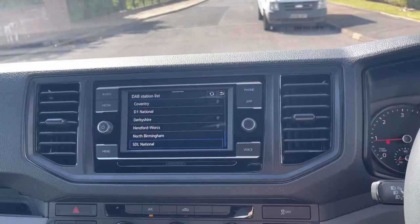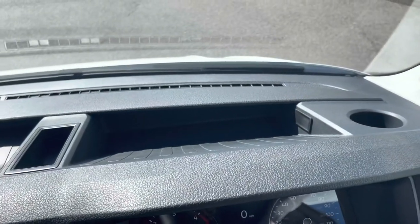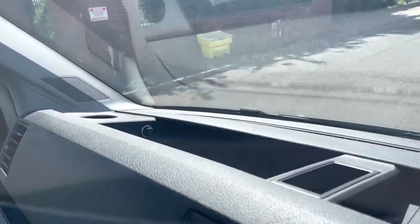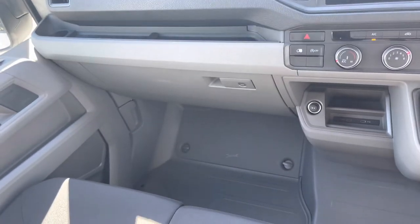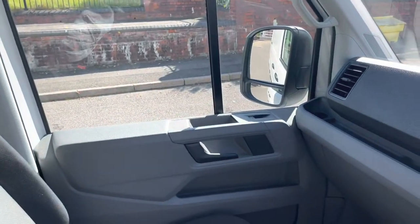Moving over to the top side of the dash closer to the windscreen, there's a little more cubby storage - perfect for paper, pens, coins and other loose items. There's also an additional cup holder for passengers and driver, plus a 12 volt charging socket. Above the glove box, which has a lockable lid, there is another small tray for loose items.